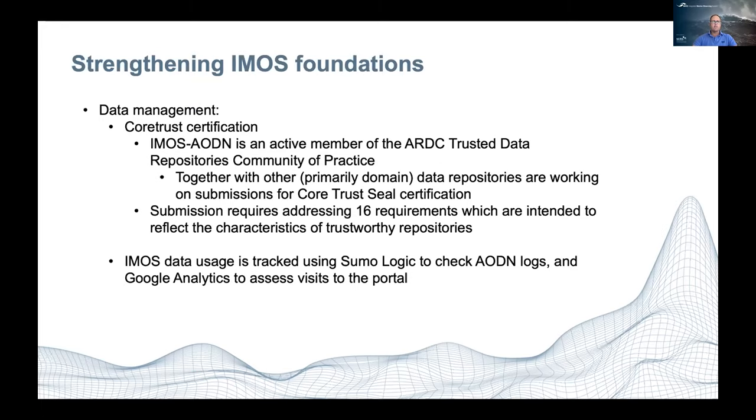Further in terms of management, we're working towards CoreTrust certification. The AODN is an active member of the ARDC Trusted Data Repositories Community of Practice, and together with other repositories, is working towards submission for CoreTrust Seal certification. This requires addressing 16 requirements intended to reflect the characteristics of trustworthy repositories — ensuring people know that data from the AODN comes from a repository that can be trusted and will be sustainable for the long term.